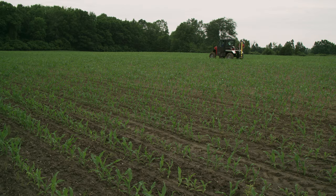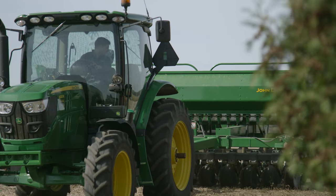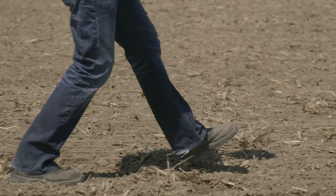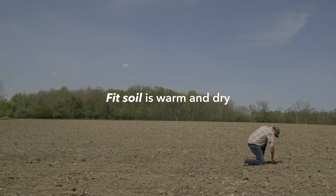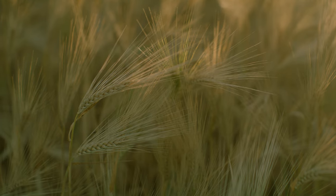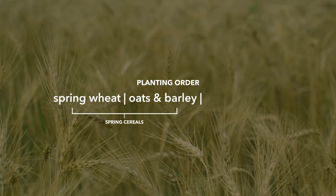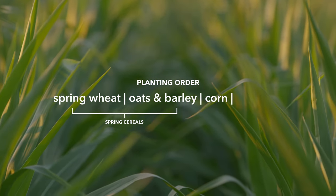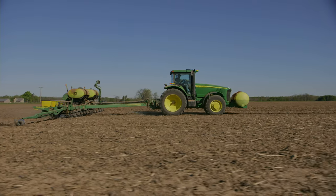Also, depending on the herbicide program, a herbicide may be applied pre-planting. Corn, soybeans, spring wheat, oats, and barley are all planted in the spring season. The ground must be fit, meaning that the soil temperature is warm and isn't too wet. Typically, the spring cereals are planted first. Spring cereals include spring wheat, oats, and barley, followed by corn and then soybeans. It is important not to plant too early in the season.